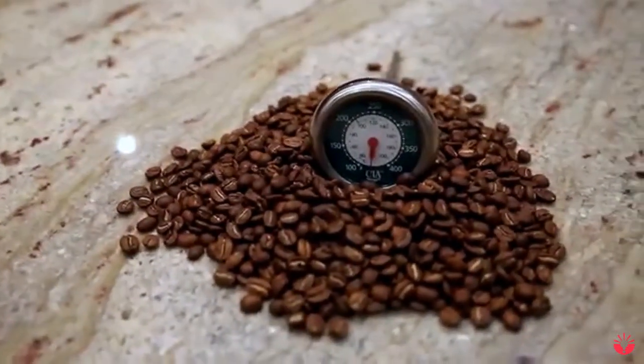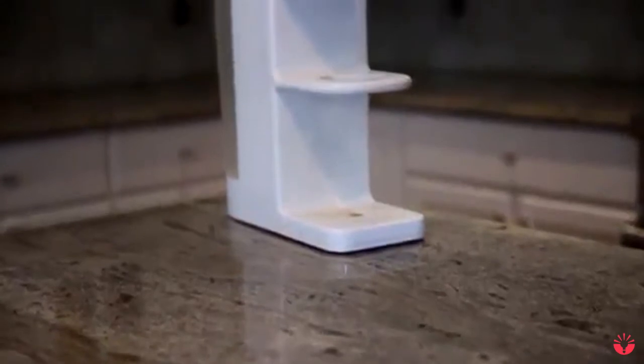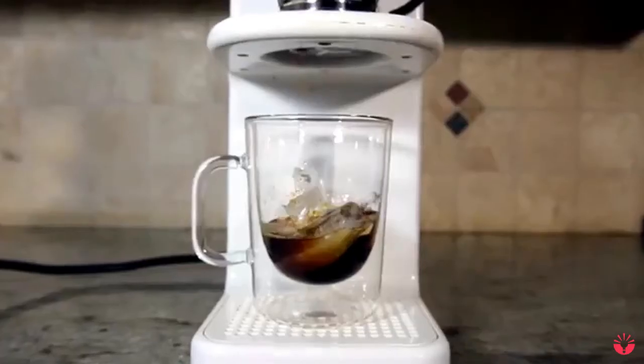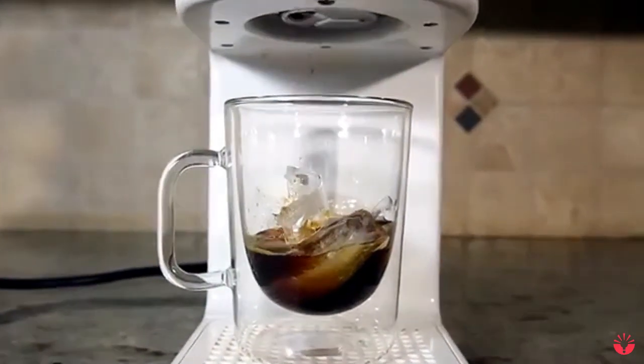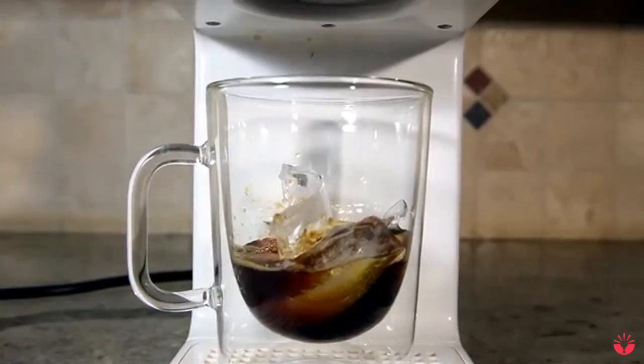Every coffee is unique and requires different water temperatures to extract the best flavors. Inside Invergo, there are three temperature sensors, a PID controller, and an instant water heater — all of which work together to keep the water temperature within one degree of your setting. In the past, making slow drip cold brew coffee required bulky and expensive equipment. With Invergo, you can simply change the cycle, and in a few hours you'll have the perfect cold brew — something no other machine can do.